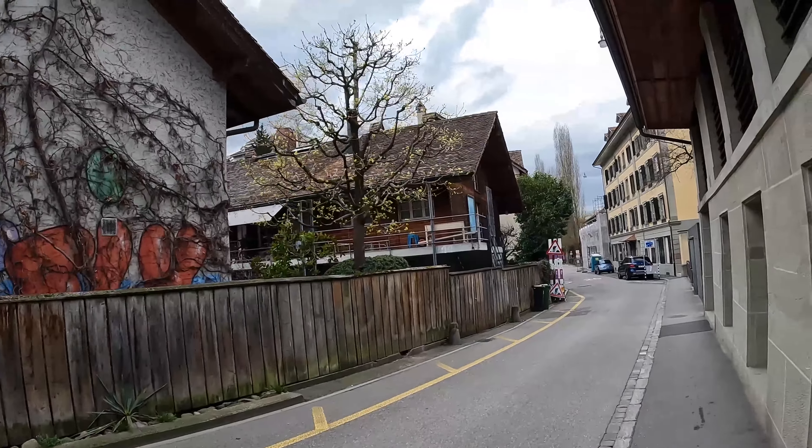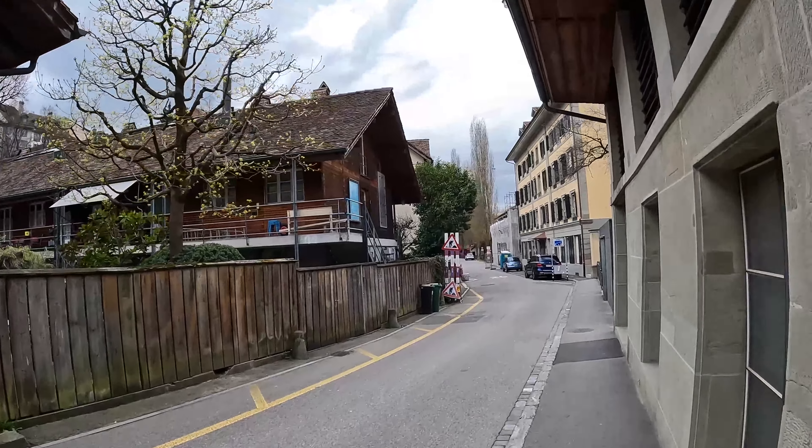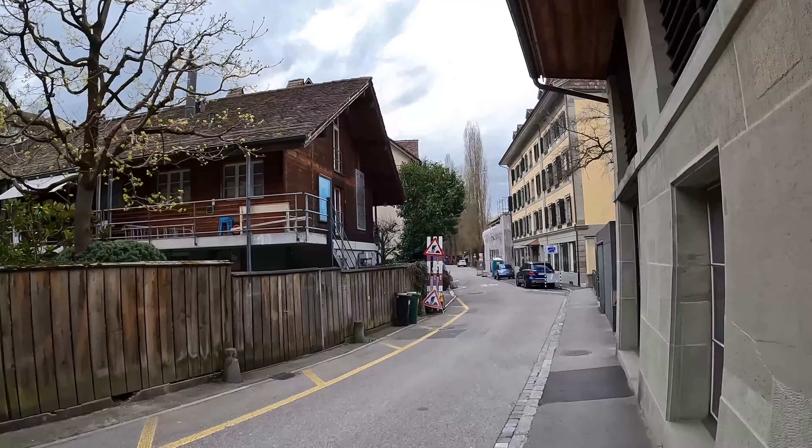What's going on everybody, this is Island Hopper TV coming to you from Bern, Switzerland. We've got a great view right here — this is the river.